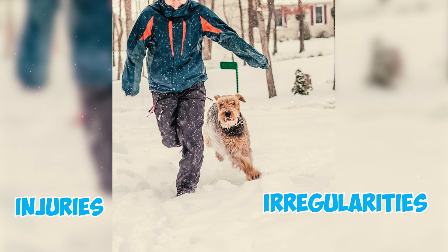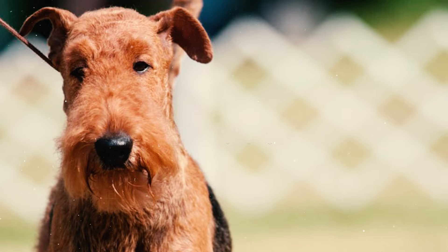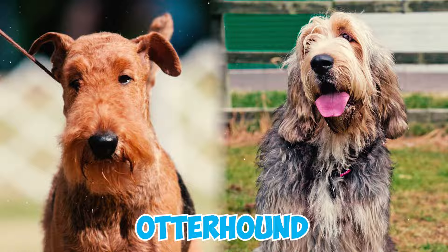Originating in 1853, the Airedale Terrier — the largest of the terrier breeds — was created by crossing a rough-coated black and tan terrier with an otter hound. This breed was purposefully developed for hunting otters in water and rats on land.